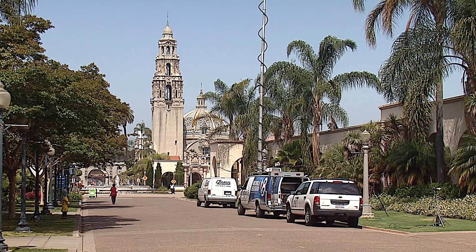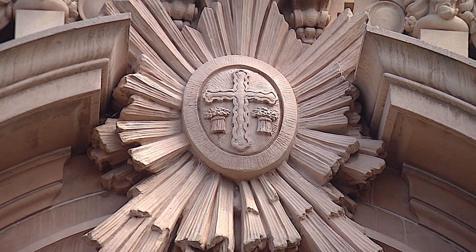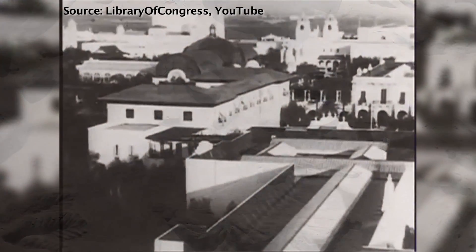One event tentatively planned for next spring will transform the park into what it actually looked like in 1915.